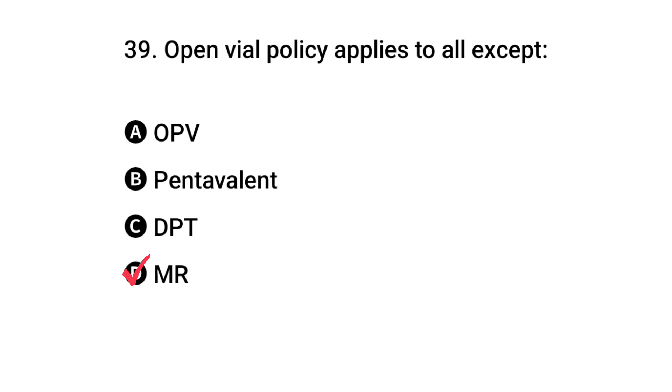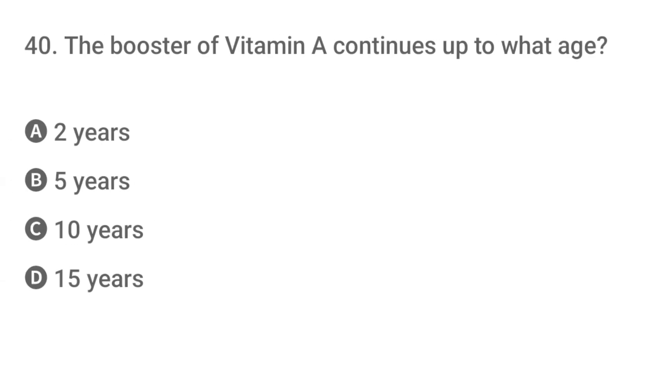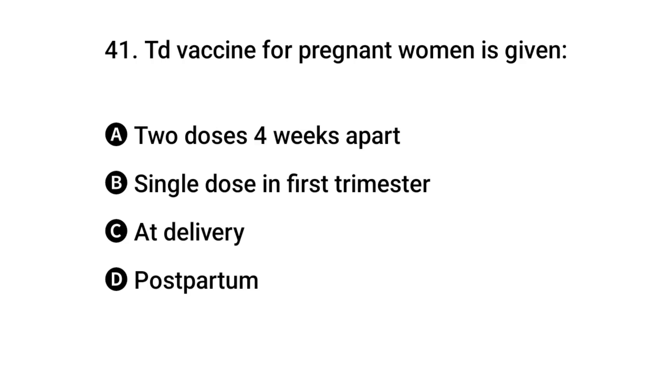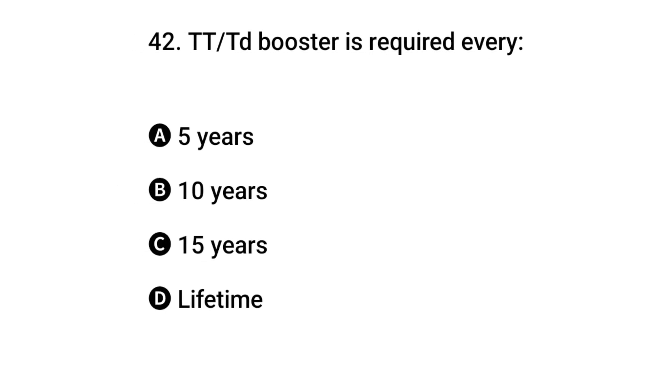Question 40: The booster of Vitamin A continues up to what age? The right answer is B: five years. Question 41: TD vaccine for pregnant women is given how? The right answer is A: two doses, four weeks apart.